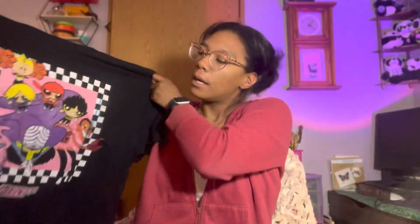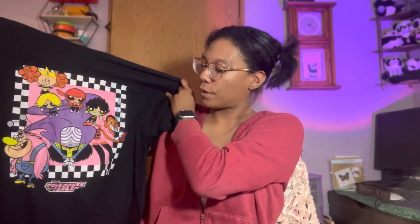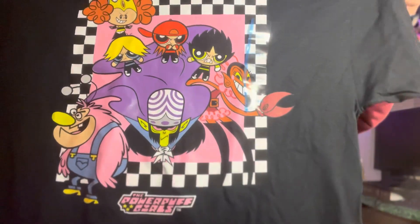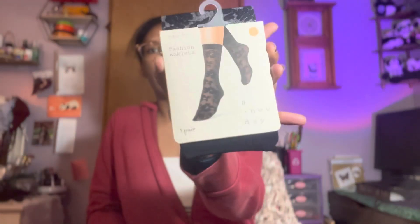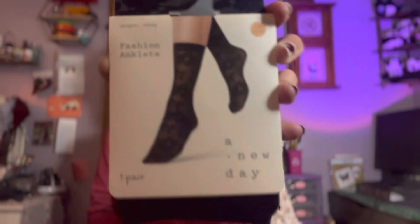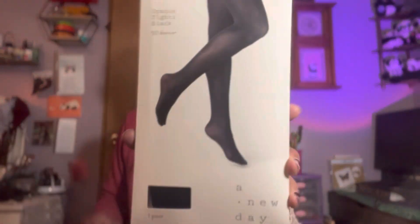The last bag is stuff I picked up in store. There's a Powerpuff Girls shirt with the villains on it — because we love the villains who make the show — and it was $12.99. Target shirts are the best! I also picked up some fashion anklet socks and a pair of black tights, because you can never have too many pairs of black tights.